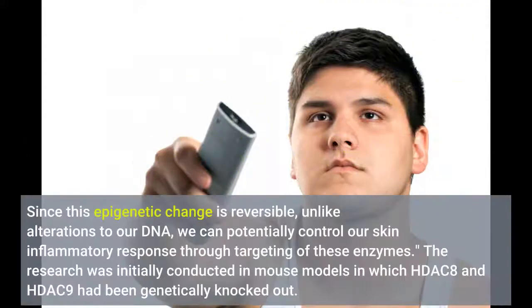Since this epigenetic change is reversible, unlike alterations to our DNA, we can potentially control our skin inflammatory response through targeting of these enzymes.